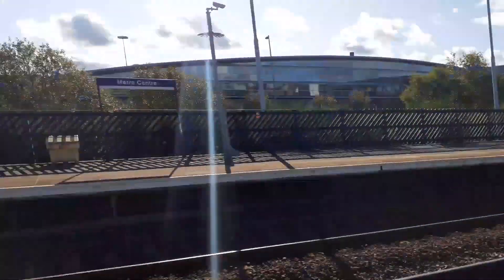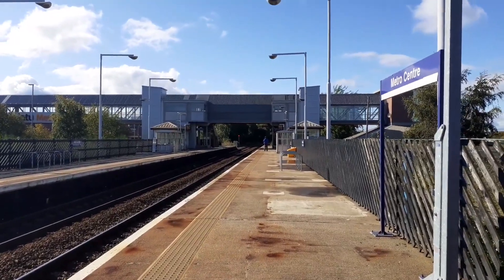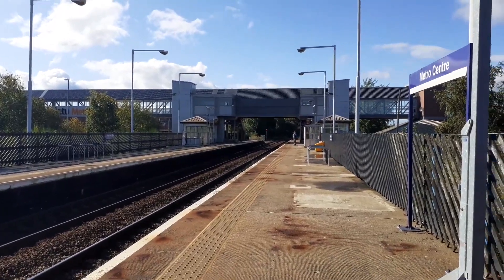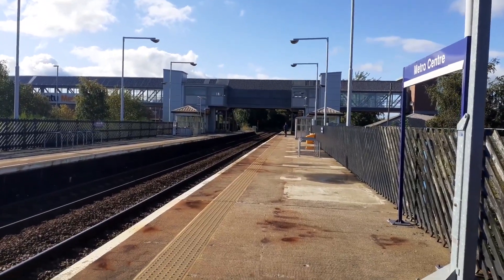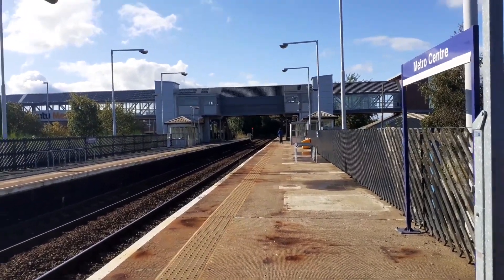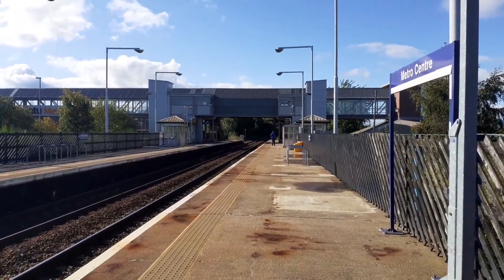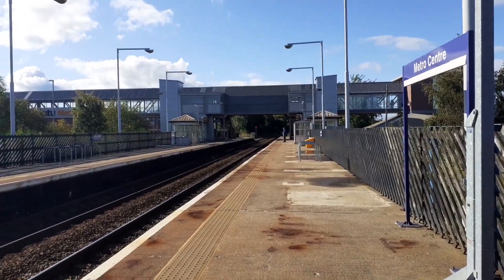Hopefully it's on its way up because the signal has just changed. Come on, HST! I'm quite excited because these things are eventually going when the Azuma is coming into line on the East Coast Main Line and across the Tyne Valley diverts when they're on. I swear I can hear it in a minute.